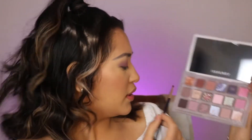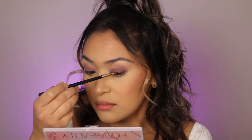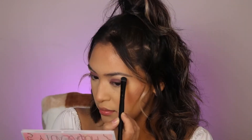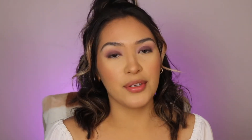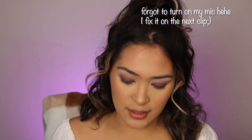With a pointed brush I'm going to pretend to do an eyeliner with the darkest shadow in the palette. Going with Cherish, I'm just going to mark my brow bone. Now I'm going to grab Radiate and Gratitude and add those on my bottom lash line.